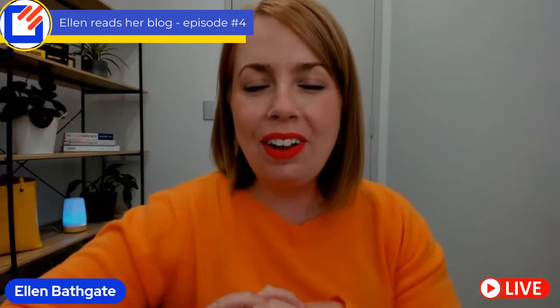Welcome. It's Ellen Bathgate here from Rent Roll Starter, and I'm super excited for episode four of Ellen Reads Her Blog.